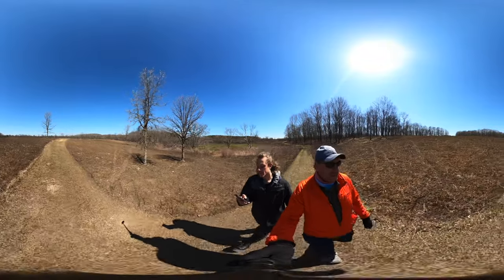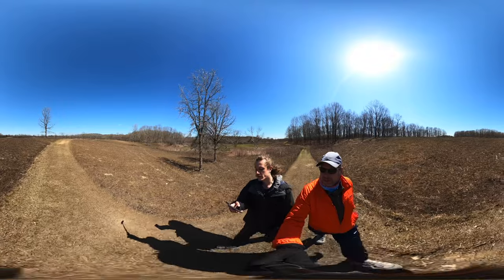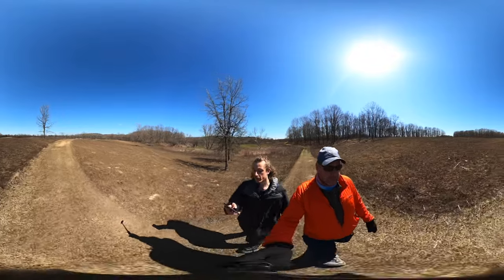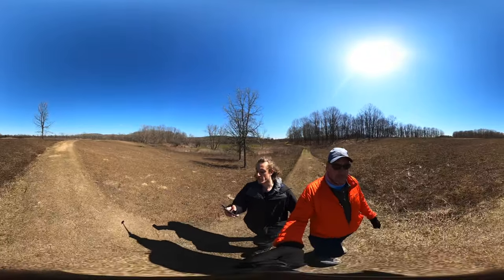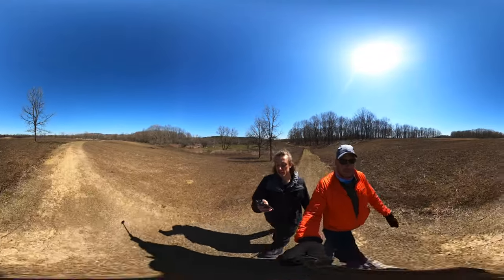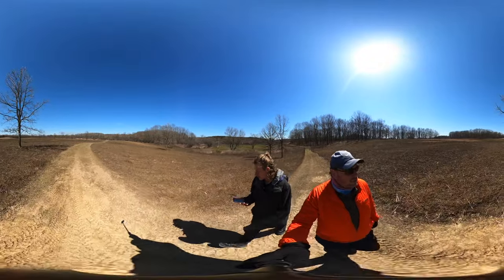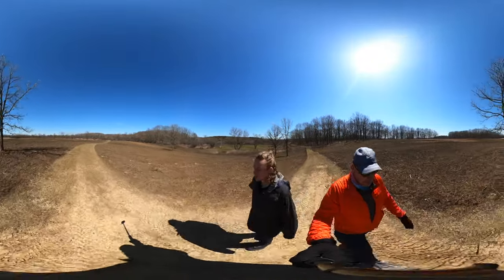Controlled burning is any fire intentionally ignited to meet specific land management objectives — such as to reduce flammable fuels, restore ecosystem health, recycle nutrients, or prepare an area for new trees or vegetation. In the Midwest, we don't really have a lot of forest fires.